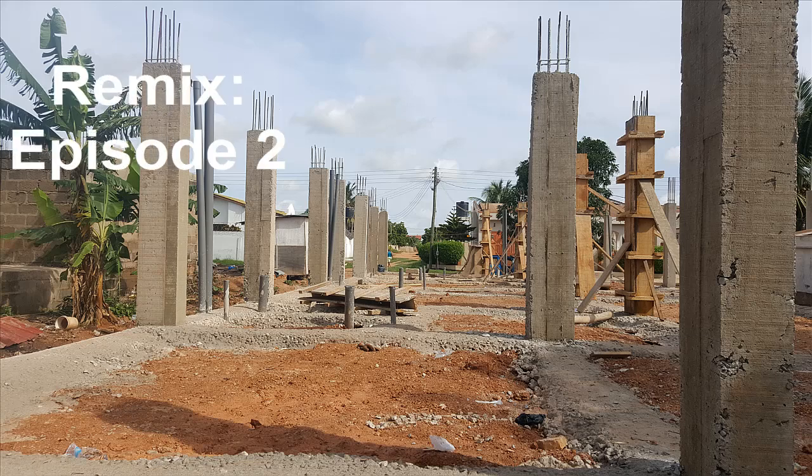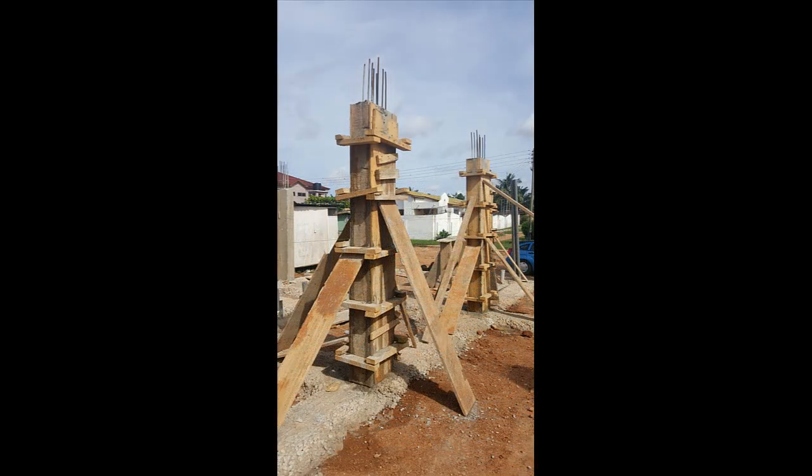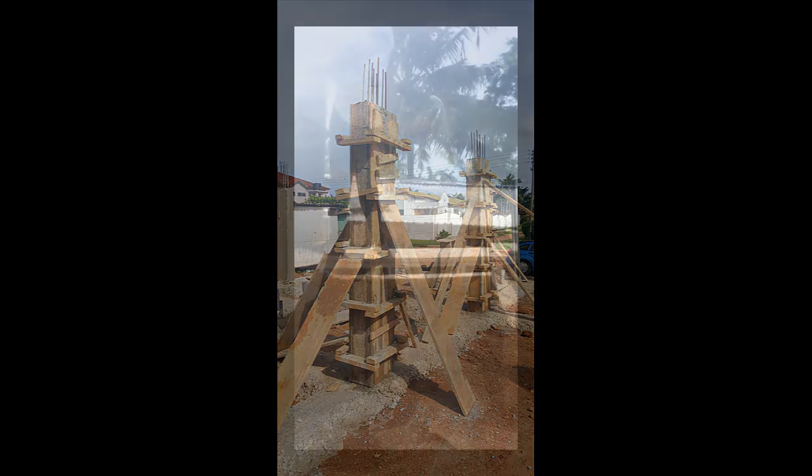I provided the reinforcement details for the pillars in episode 1 — check it out if you missed it. The reinforcement was 12 inches by 5 inches, with the pillar itself being 9 by 16, giving us a concrete cover of 2 inches. We needed to buy board — Wawa board is better than cyber board because you can reuse it multiple times. Wawa is stronger; cyber board may burst open after first use due to the weight of the concrete.